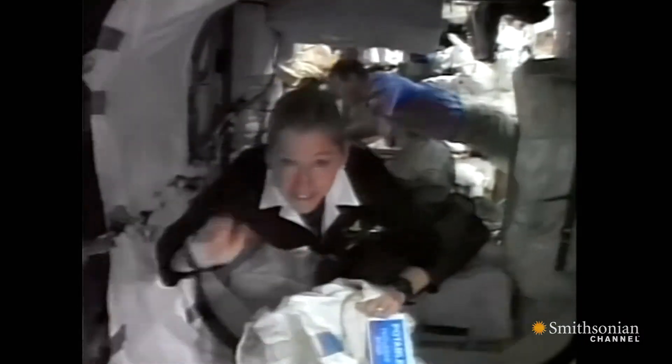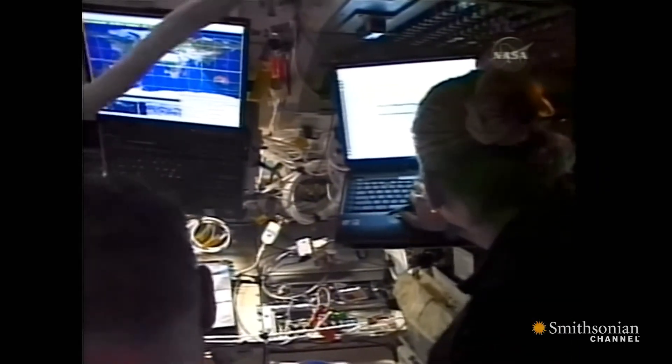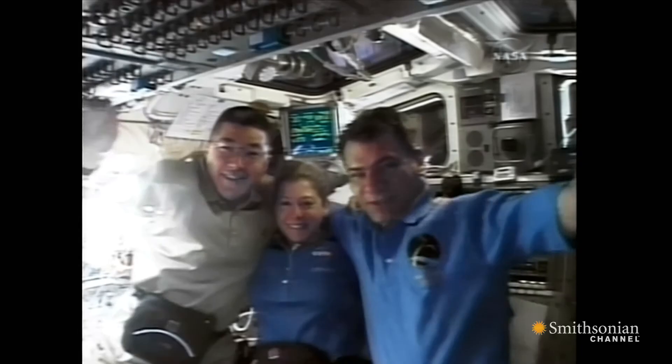That really embodies what I think is important about being an astronaut — taking care of your crew and your vehicle. So that's why I donated it.